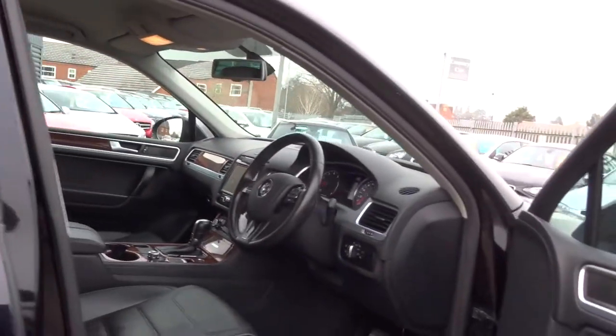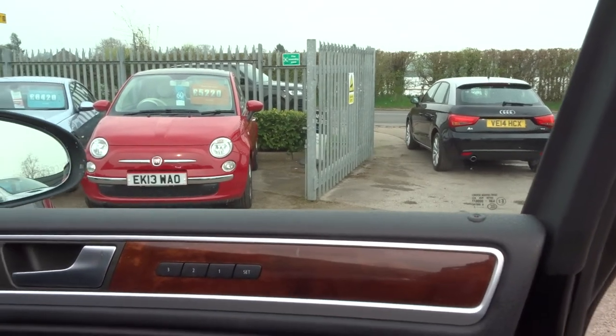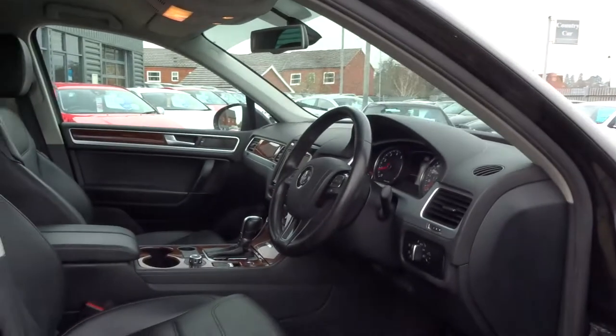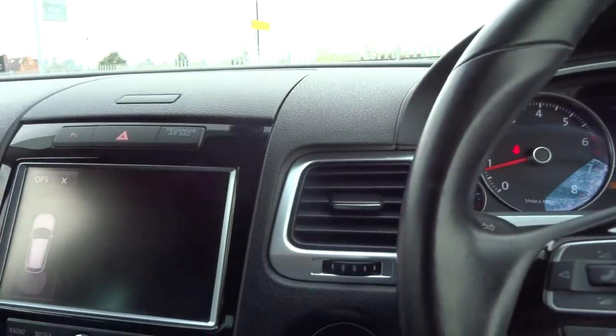Opening the front of the car now — the car has electric seats for both driver and passenger. The driver's seat has three-stage memory settings, so you've got three settings for three different drivers and you can pre-set them. Let's get inside and I'll show you some of the spec on this car — it's pretty amazing.